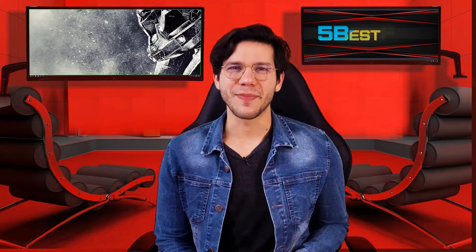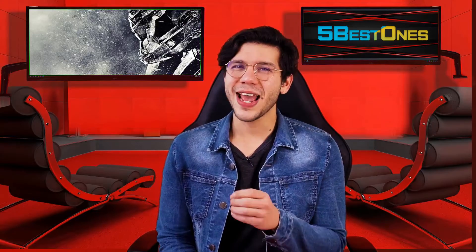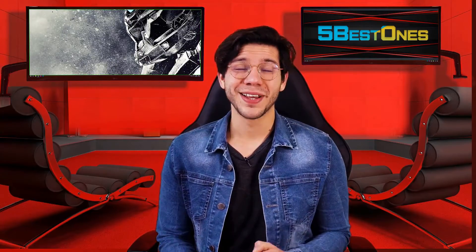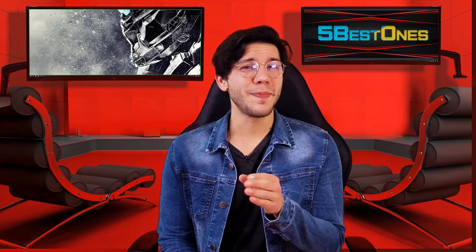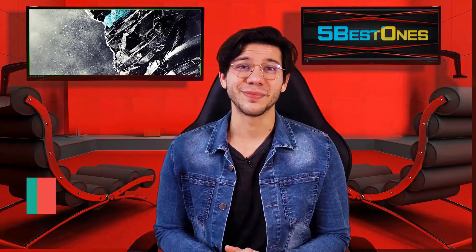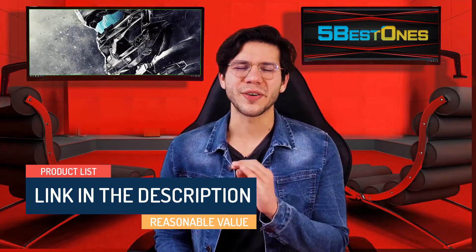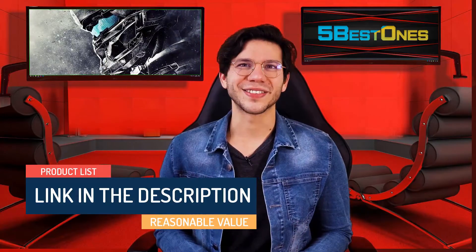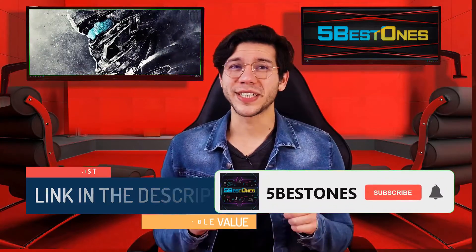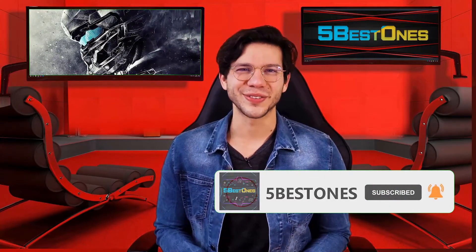Hello guys, this is Thompson from 5Bestments. Are you looking for the best product on the market? If yes, then you're in the right place. In this video, I will share every bit of information with you so that you can pick the best product according to your needs. We have made a list by investing a healthy amount of time and effort. The link in the description demonstrates the product list with a pretty reasonable value. So let's get started. If you didn't subscribe to our channel yet, then subscribe now and hit the bell icon for our latest videos.